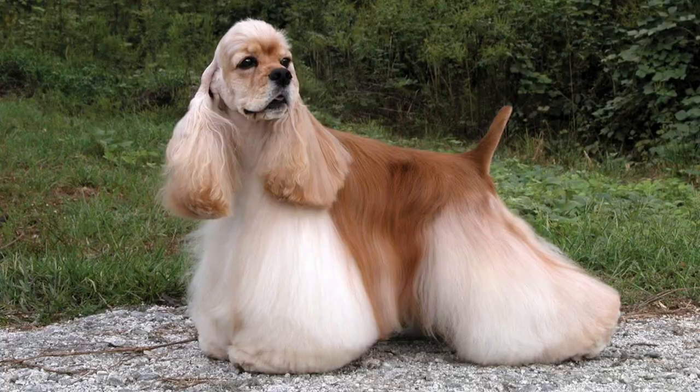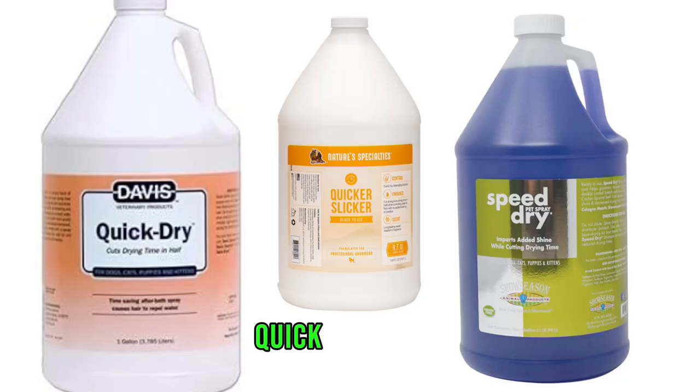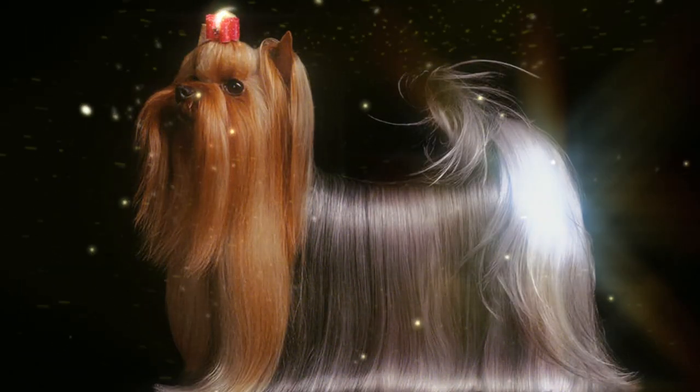Especially for dogs with thick and dense coats like Cocker Spaniels, Pyrenees, Pomeranians, Chow Chows — you get the drift. These products are called quick dry sprays, which is the next hack on the list. They are made by many different companies, and most of these sprays nowadays offer extra shine and conditioning along with their ability to dry a dog faster. So if you've brushed your dog, bathed your dog, given them a towel dry, and sprayed them with a quick dry product, you've definitely saved yourself a good chunk of time.